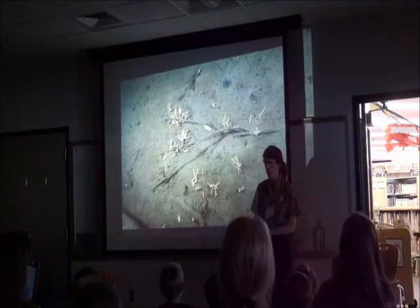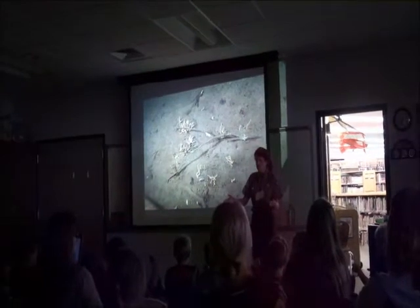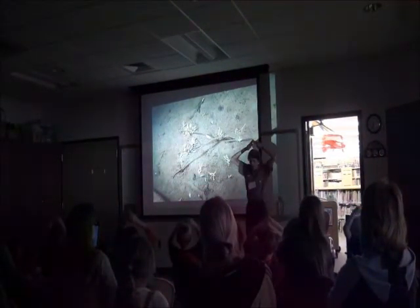Now we'll practice the parts of the habitat, make sure we remember. Okay, first we've got space — everybody make a sign for space. Everybody make a sign for food. Everybody make a sign for shelter. Everybody make a sign for water.